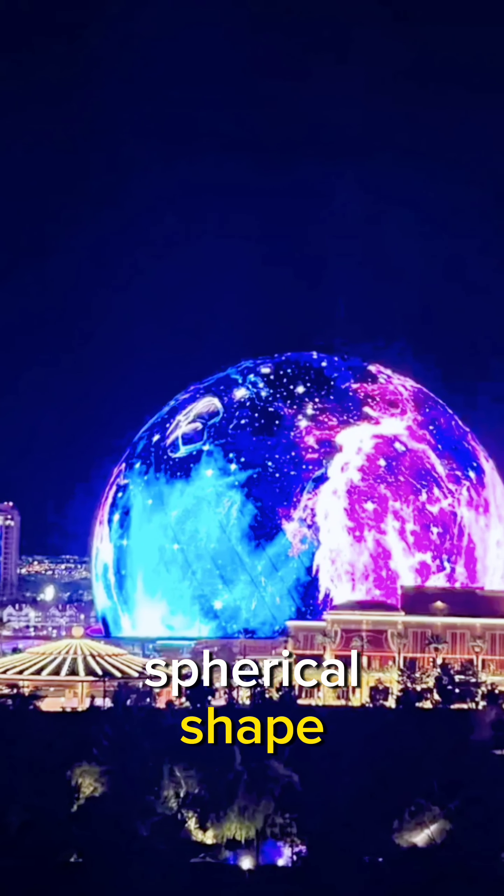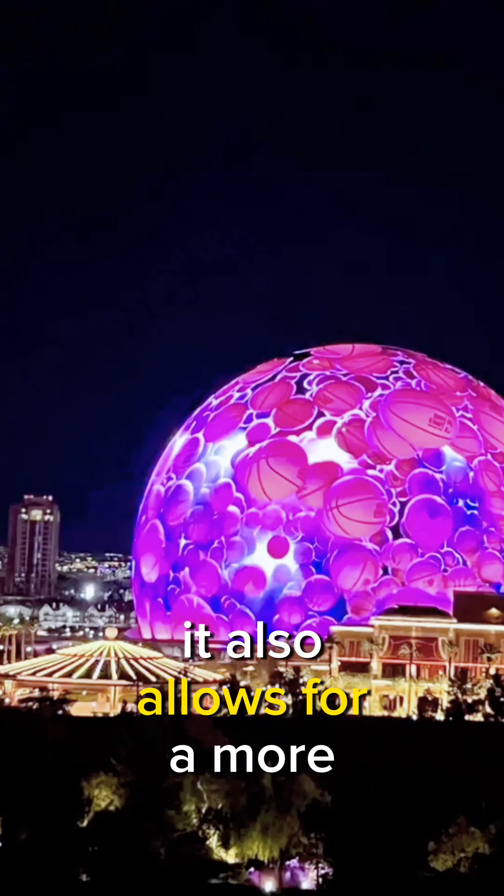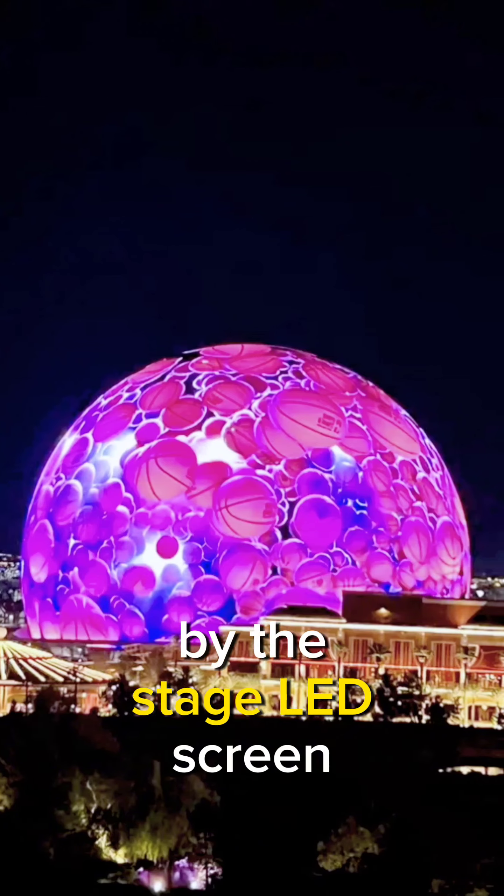Spherical Shape. The sphere's spherical shape is unique and eye-catching. It also allows for a more immersive concert experience, as the audience is surrounded by the stage.